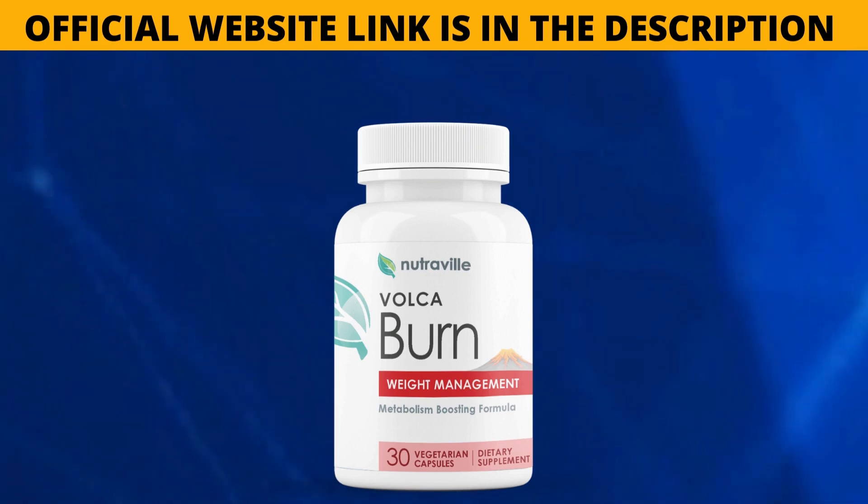After exploring the ins and outs of Volcaburn, it's clear that this weight loss supplement offers a unique blend of ingredients designed to support metabolism, energy levels, and fat burning. With positive testimonials from satisfied users supporting its effectiveness, Volcaburn looks to be a promising option for anyone looking to shed extra pounds. Although there are potential side effects to consider and further scientific research could further validate its benefits, Volcaburn stands out among other weight loss supplements on the market for its natural formula and reported results. If you want to know more about Volcaburn, visit the official website — the link is in the description of this video.